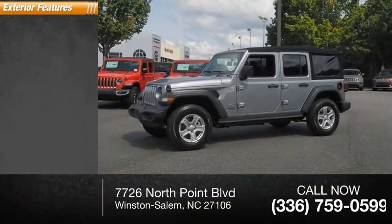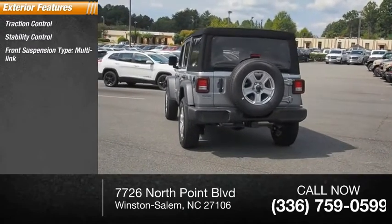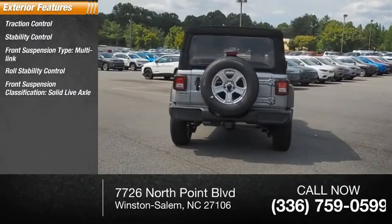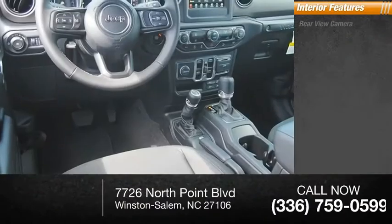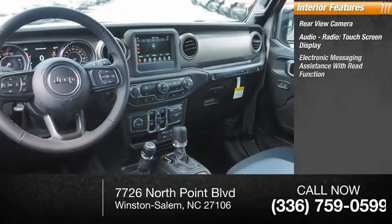Some of this vehicle's great options include traction control, stability control, roll stability control, front suspension type multi-link, front suspension classification solid live axle, braking assist, and power brakes. Inside you'll find a rear view camera, audio radio touch screen display, and electronic messaging assistance with read function.